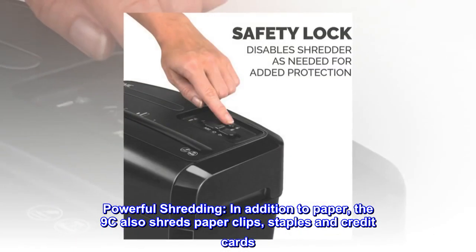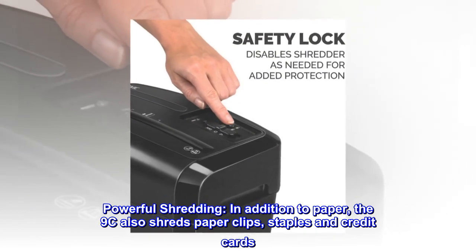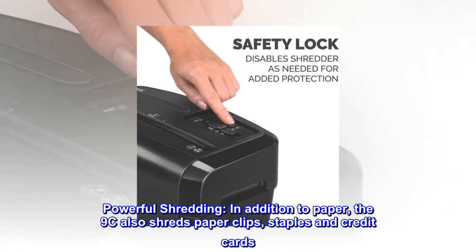Powerful shredding. In addition to paper, the 9CE also shreds paper clips, staples, and credit cards.